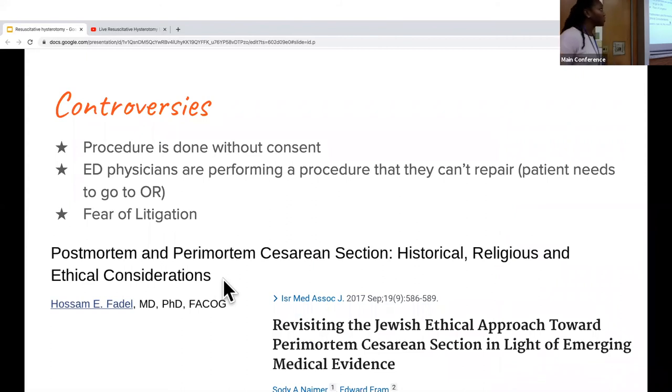Some controversies around this procedure: it's performed without consent, raising concerns about violating the mother's autonomy. However, this is an emergency procedure done to save both the mother and the fetus. As ED physicians, we're performing a procedure we cannot repair — the patient will eventually need to go to the OR if she survives. There's also a fear of litigation: there have been cases where physicians were sued for not performing this procedure when it was indicated. There are also published articles discussing the ethics and religious connotations of the procedure.